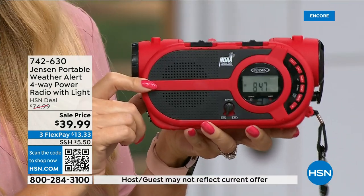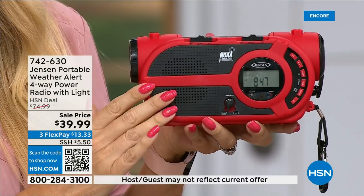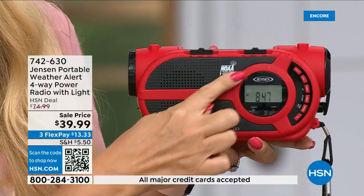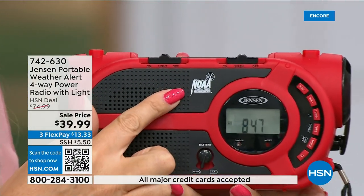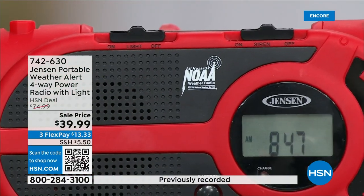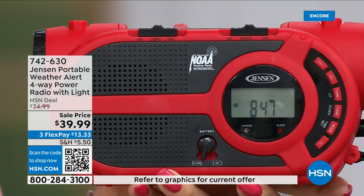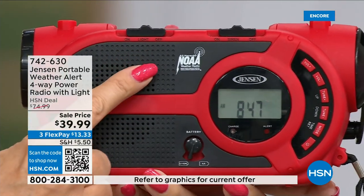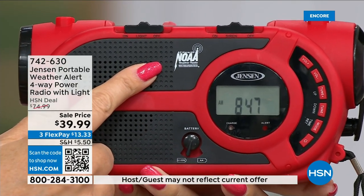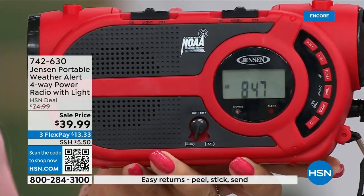The speaker sounds incredible. You get AM and FM radio, but look at this designation — this is one of those specialized radios that gives you all seven governmental NOAA channels. That's the National Oceanic and Atmospheric Administration. No matter where you're traveling throughout the country, you'll be able to tune in the NOAA channel for your area to get updates.